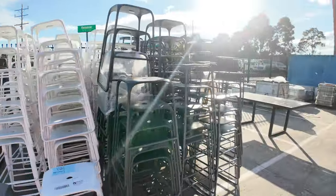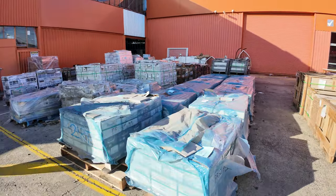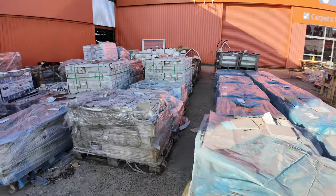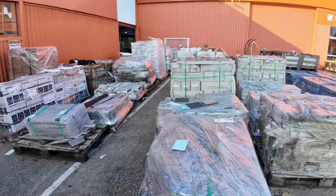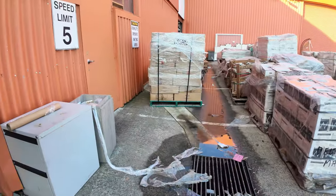Down through here, lots more tiles of all different descriptions — I think there's some mosaics as well, pavers as I mentioned. Really great stuff, all outside. The outside stuff is probably closer to the end of the auction.